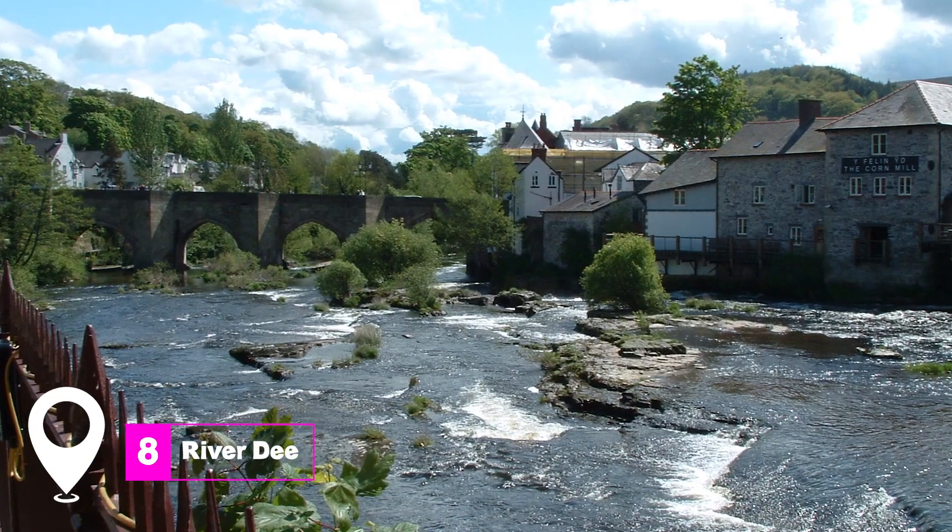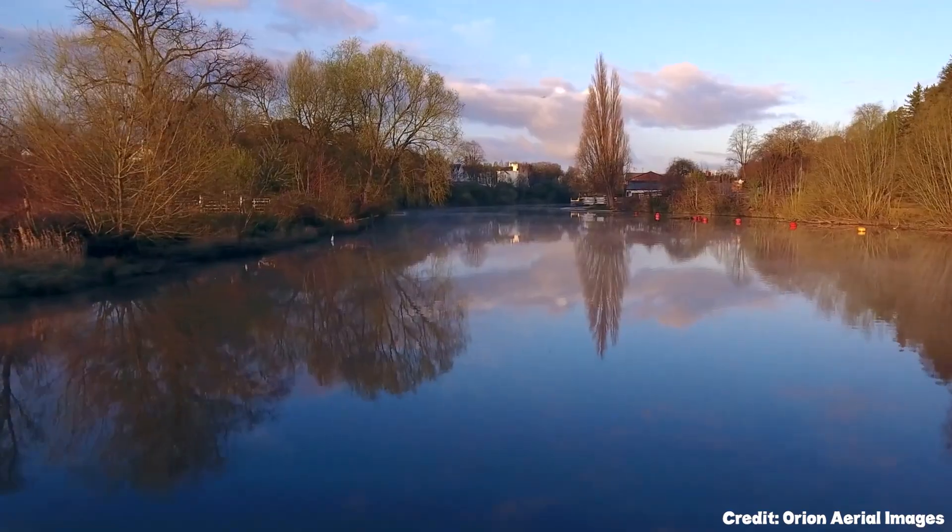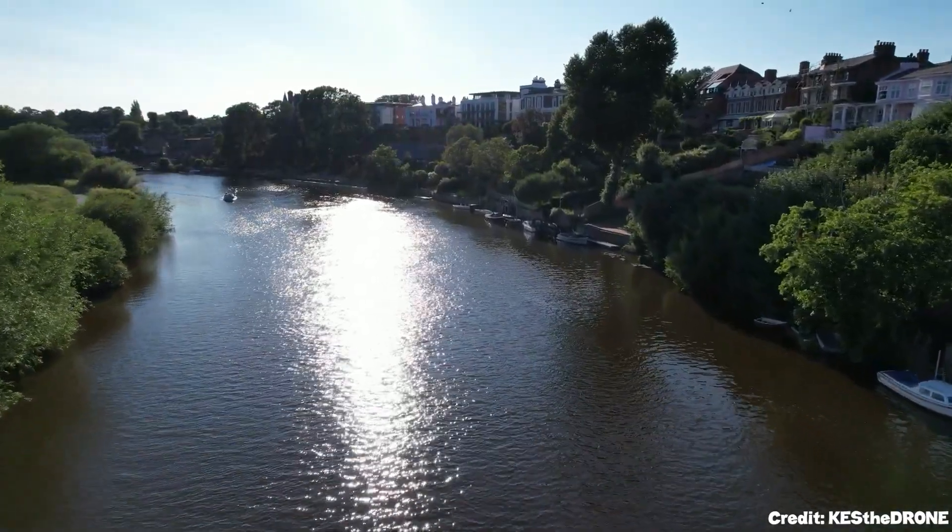At number eight, we have the River Dee. On warm days, the river is the perfect place to take a cruise, go kayaking, or simply enjoy the scenic views.